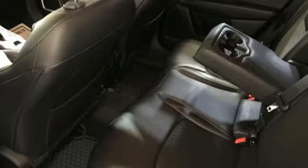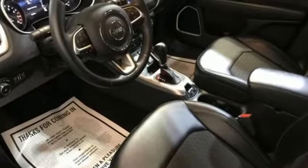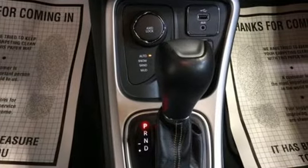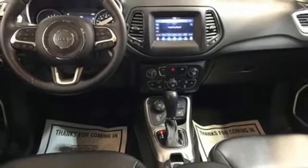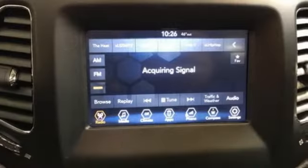You'll look forward to every drive with features like these: automatic transmission, dual zone climate control, external memory control, auto dimming rear view mirror, heated steering wheel, remote engine start.